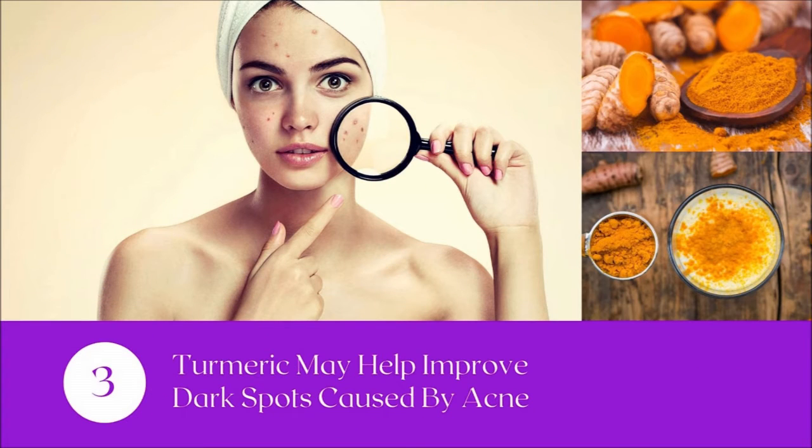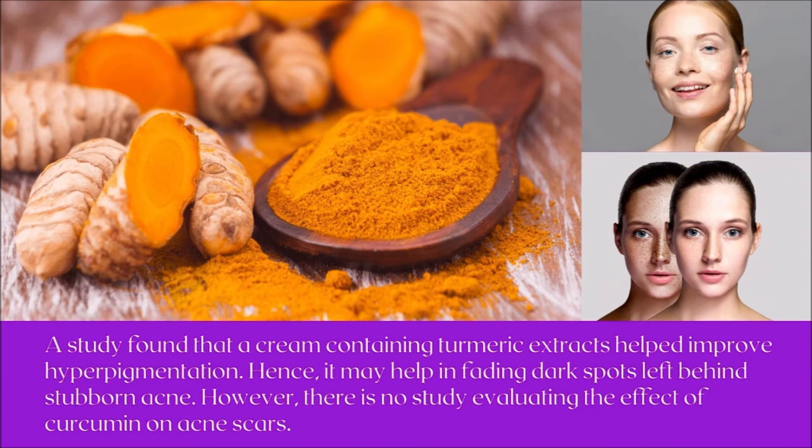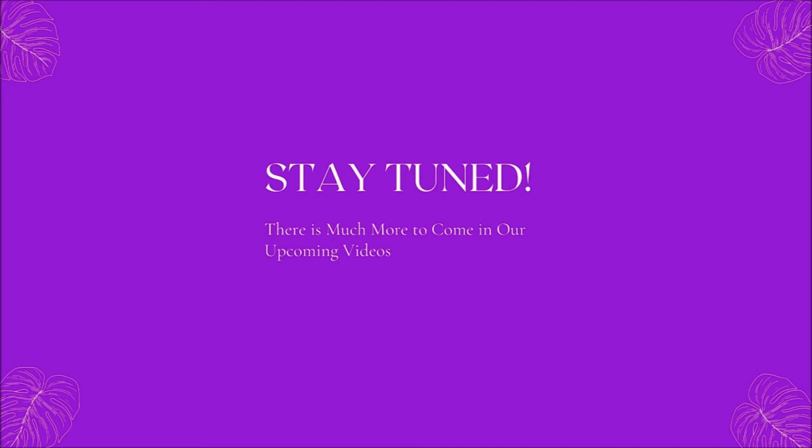Number three: turmeric may help improve dark spots caused by acne. A study found that a cream containing turmeric extracts helped improve hyperpigmentation, hence it may help in fading dark spots left behind by stubborn acne. However, there is no study evaluating the effect of turmeric on acne scars.